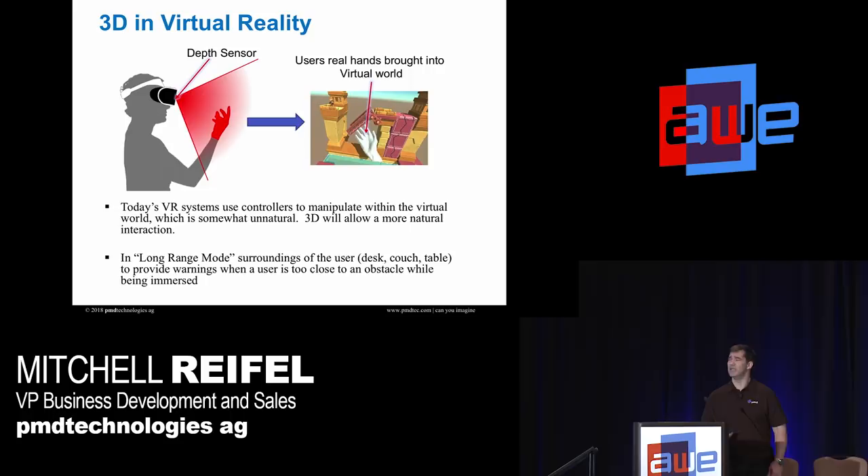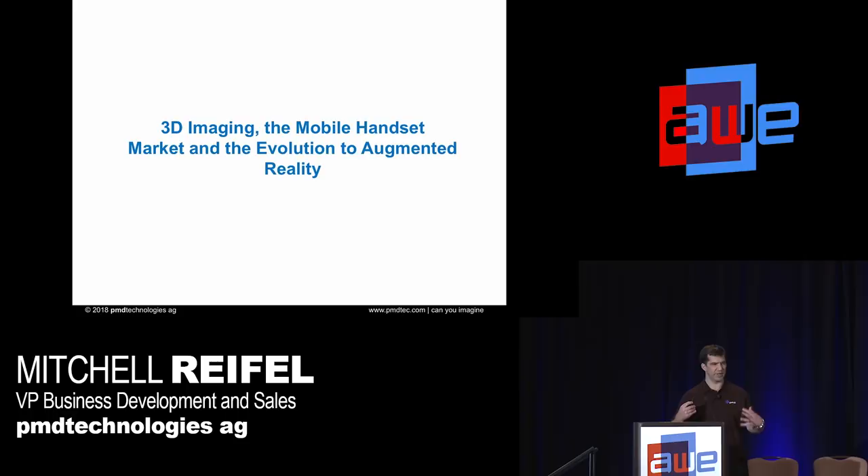3D in virtual reality has almost the same use case as augmented reality. The difference is when you're completely enclosed and can't see your hands using a controller, it's a bit awkward. If you can get the experience of pulling your hands into the virtual world and interacting, it's an amazing experience. There's also a lot of activity around using it as a warning system so you don't stumble or hit something while in VR.